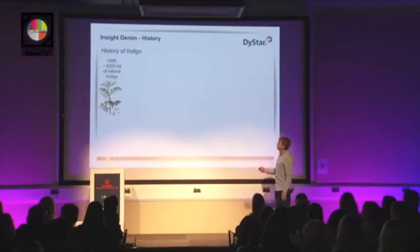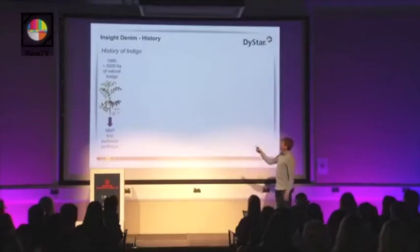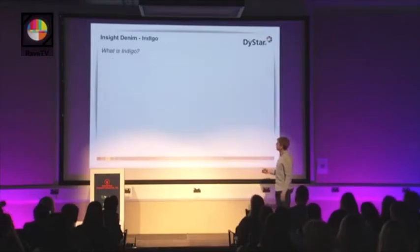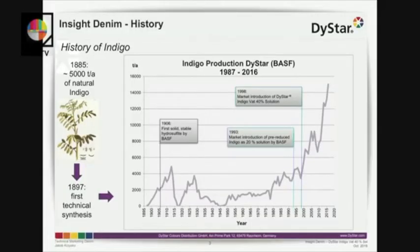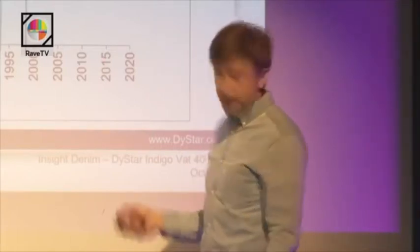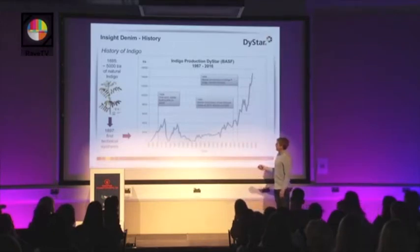By the end of the 19th century, with the only source of Indigo coming from the plant at 5,000 tons per year, the first technical synthesis was realized in 1897. You can see the quantities of BASF, which was the only producer of Indigo in the past, and then DyeStar took over the business. Around 1930, the 5,000 tons of yearly natural production had been replaced by synthetic Indigo, so the market was already down for natural Indigo. There was only synthetic Indigo on the market, and we had some breakdowns — the First World War, Second World War — no demand for blue colors for Indigo dye.